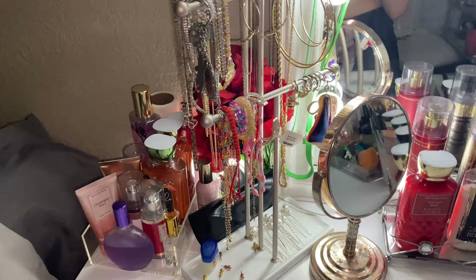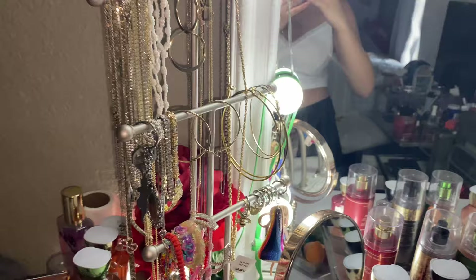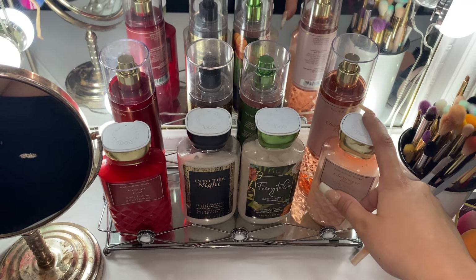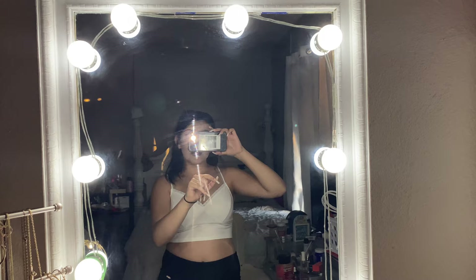Right here I have my jewelry holder thing — I got it for Christmas, so cute, I love it — where I hold all my jewelry: earrings, necklaces, bracelets, rings, and all that. Coming over here is my little mirror that I think I got from Ross. Right here are the scents I use daily: Champagne Toast, of course, Fairy Tale, Into the Night, and Forever Red Obsessed.